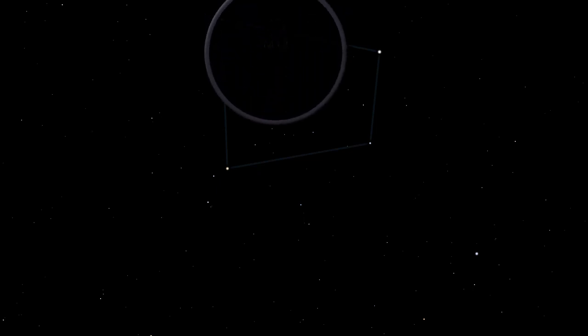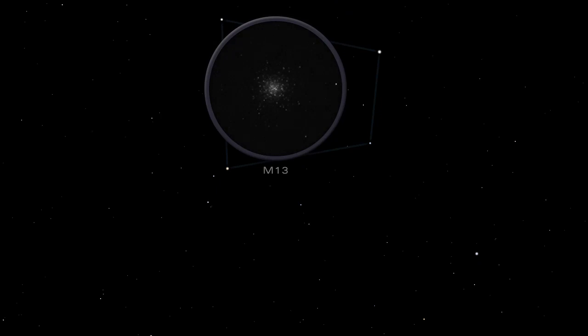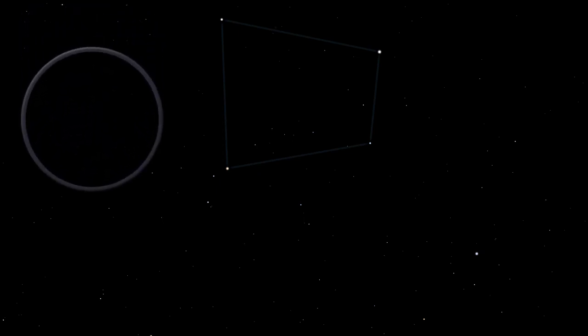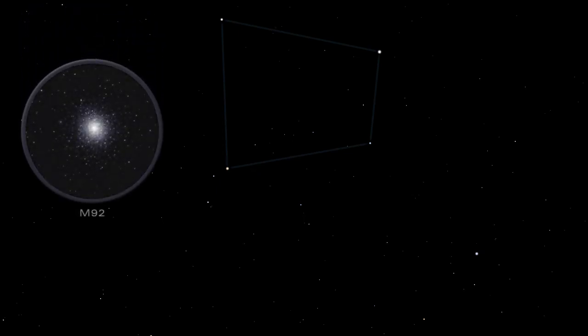The wonderful Hercules cluster, also known as M13, contains about a million stars. Outside the Keystone lies another magnificent globular cluster of stars, M92. Globular clusters are collections of closely packed, gravitationally bound stars.